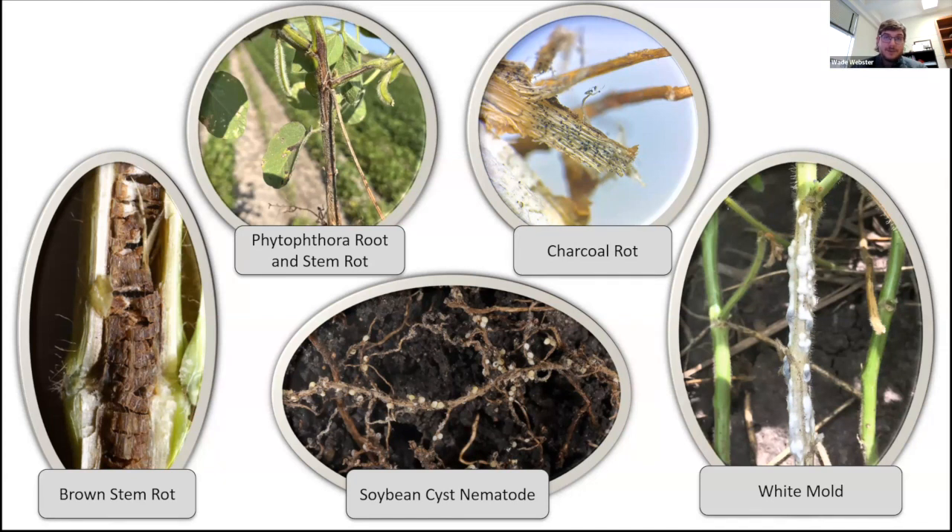Charcoal rot is right guard. Hot and dry conditions, like we saw throughout most of the season this year, were really driving a lot of this particular disease. And then finally, at right tackle is white mold. White mold had very high pockets of disease that were developed, and white mold will be discussed by Michael Bunch after my presentation today. Those are the five diseases we saw most consistently across the state. Today we'll talk about soybean cyst nematode and then touch on Phytophthora root and stem rot — some active research that we're doing on that right now.